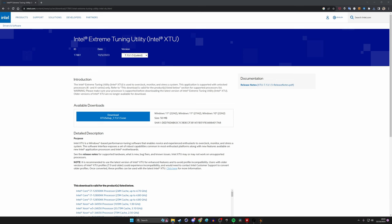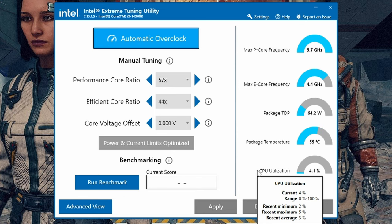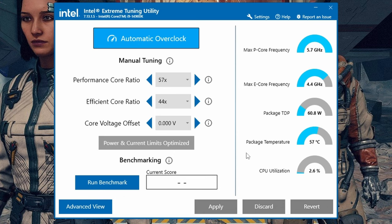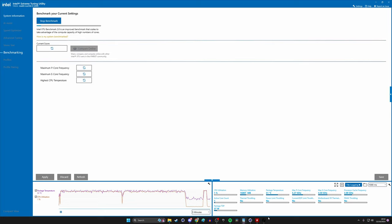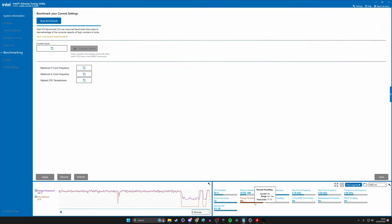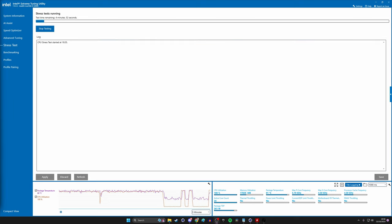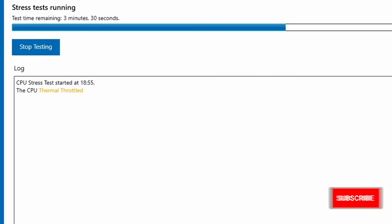If you don't know already, there's an easy way to check for thermal throttling in your system. Download Intel's Extreme Tuning Utility, which is used for overclocking but also has various different benchmark and stress test tools in it to make your performance checks really simple. You can benchmark your system and it'll let you know immediately if it's thermal throttling and it'll give you active warnings about it. You can also use the stress test system in this tool to do the same thing.